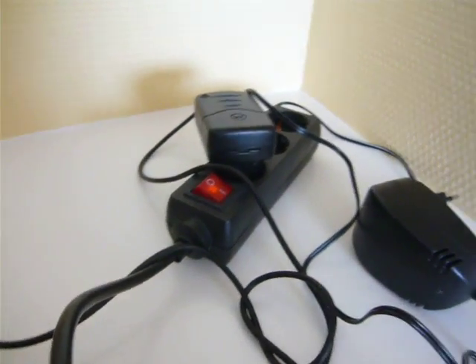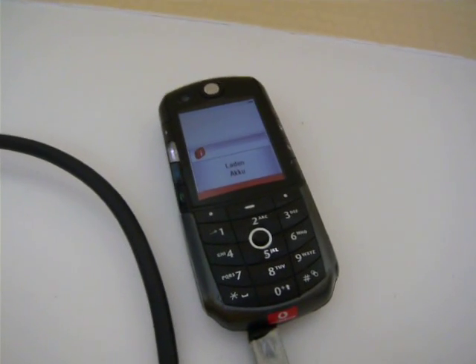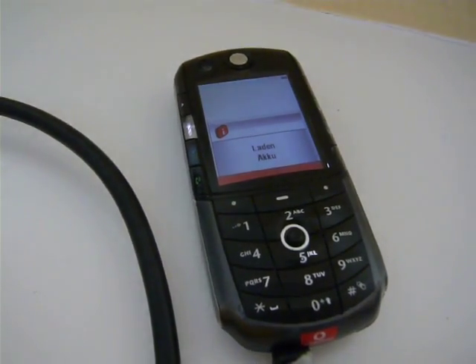Now the inverter powers the power strip, and from the power strip energy is being delivered to this mobile phone, which now tells me that its battery is being charged.